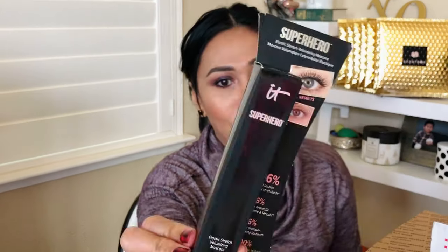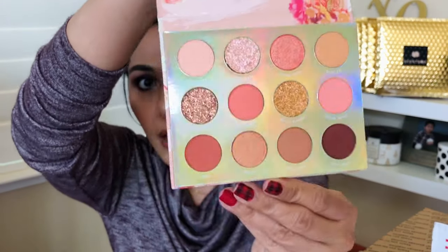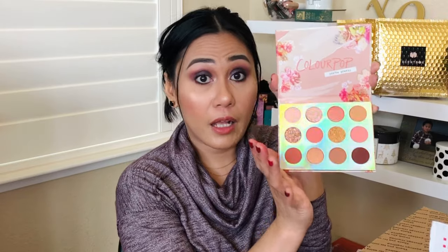First item: the IT Cosmetics Superhero Mascara. I ran out of mascara during the holidays and I used it already — it's one of my most favorite mascaras. There's also a thank-you card from Tanika. Next is the ColourPop Sweet Talk Pressed Powder Palette — definitely right up my alley. I love these peach and warm colors. I almost bought this during the ColourPop sale but had to control myself for budget reasons. It's such a nice palette.